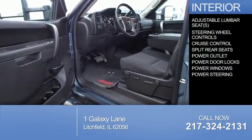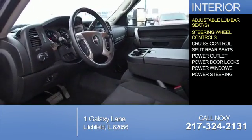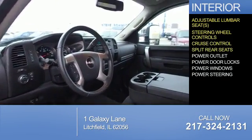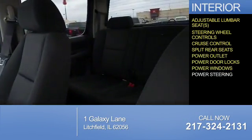Inside you'll find adjustable lumbar seats, steering wheel controls, cruise control, split rear seats, power outlets, power door locks, power windows, and power steering.